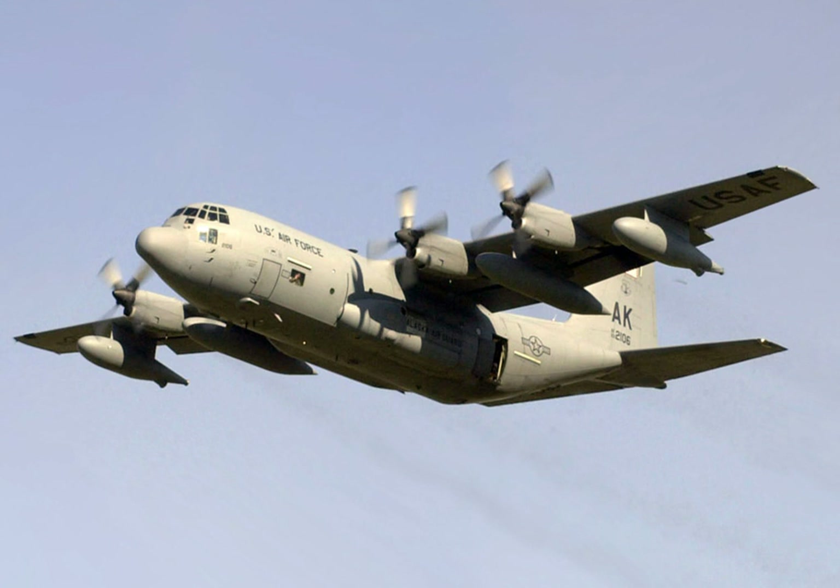The HC-130H Hercules and HC-130J Hercules versions are operated by the United States Coast Guard in a SAR and Maritime Reconnaissance role. The HC-130P Combat King and HC-130J Combat King II variants are operated by the United States Air Force for long-range SAR and CSAR.